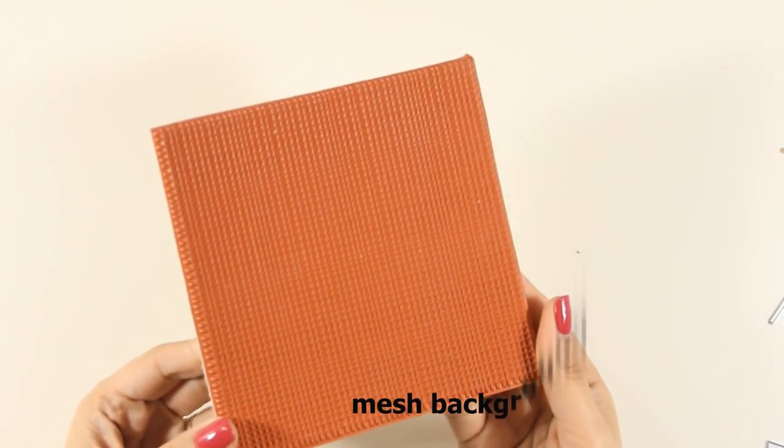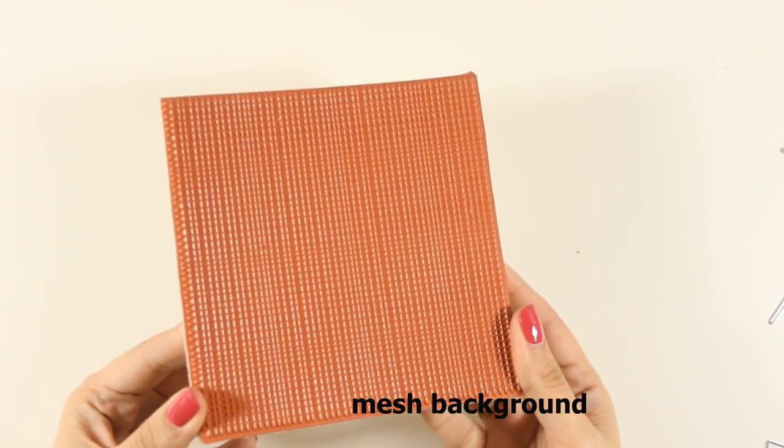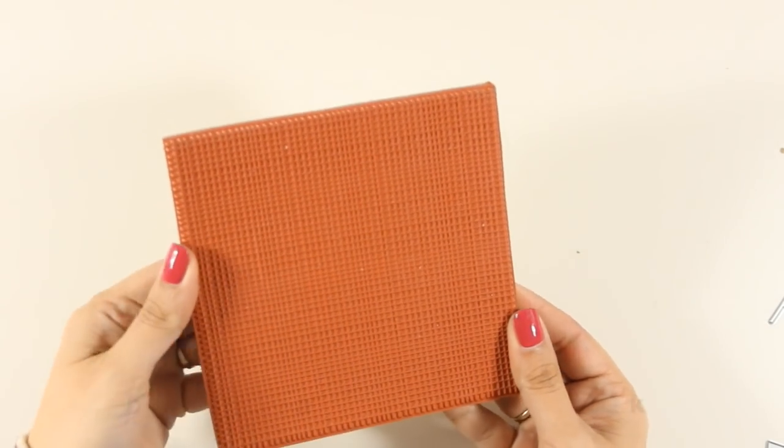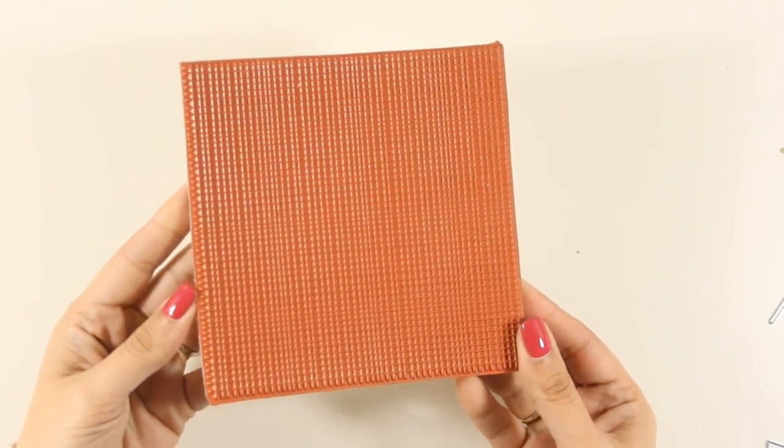And finally, this is the mesh background stamp that gives you a beautiful, very versatile design that can be used in pretty much any type of card. It's quite big, so it fits a standard card both vertically and horizontally.